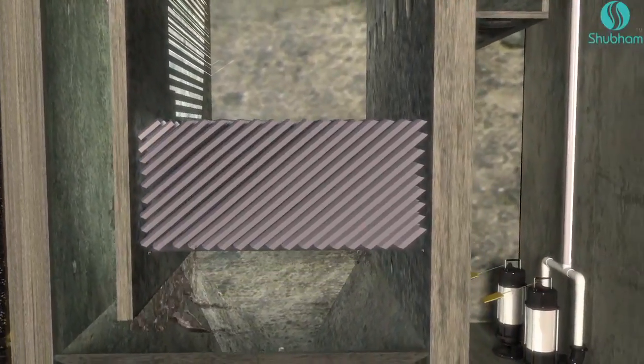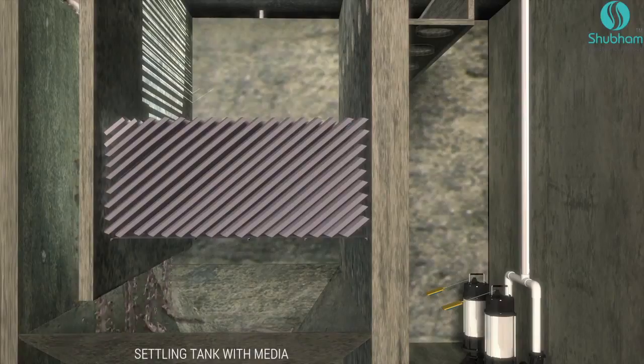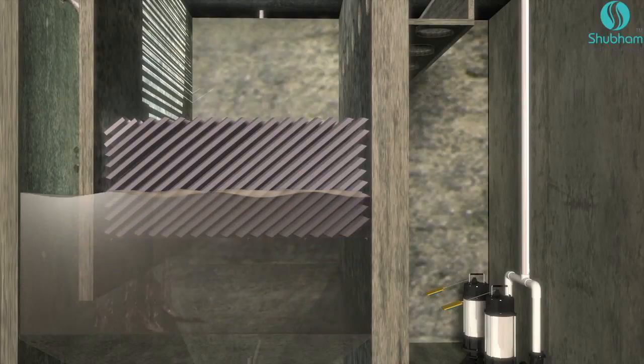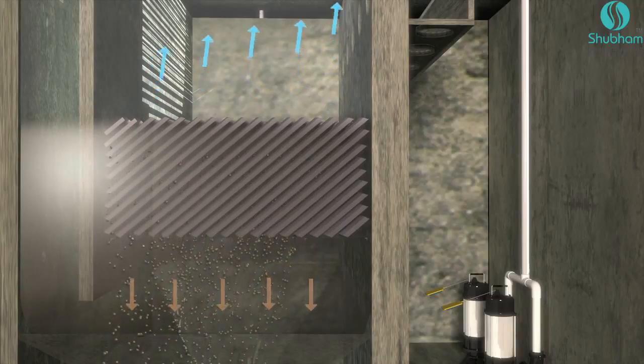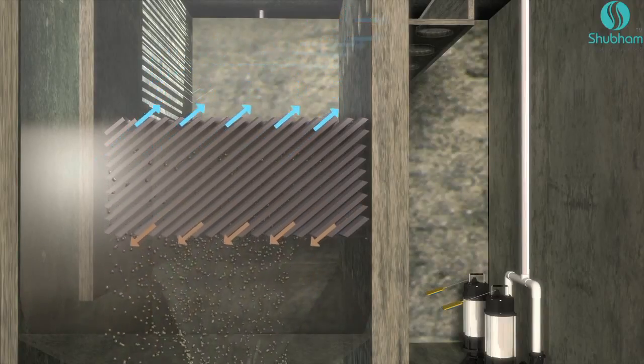The mixed liquor, now largely free of organic impurities with controlled levels of BOD and COD, overflows to the next chamber. Here, solids and liquid are separated through an accelerated sedimentation process. An appropriately designed tube media structure speeds up the sludge settlement at the bottom hopper, while clear water moves up for the next process.